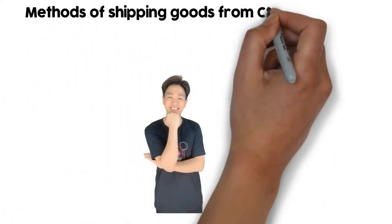Hi guys, it's John. Today, I'll discuss the methods of shipping goods from China to the UK.